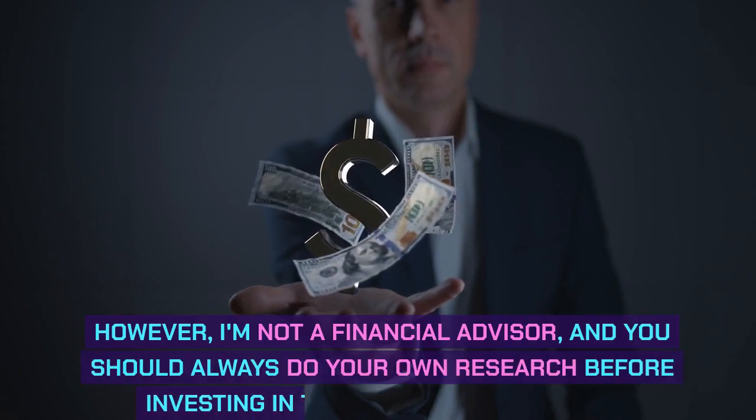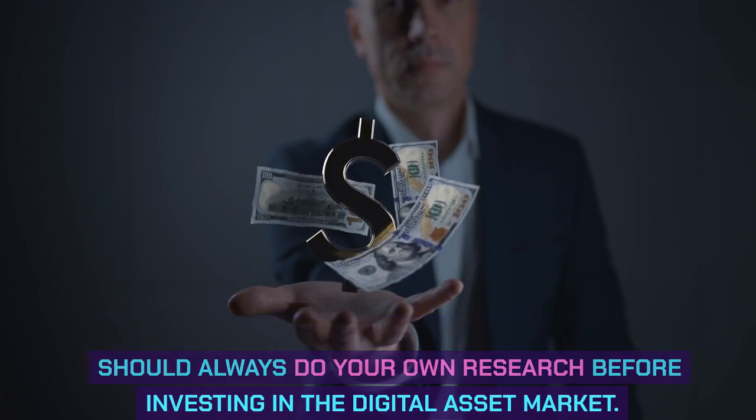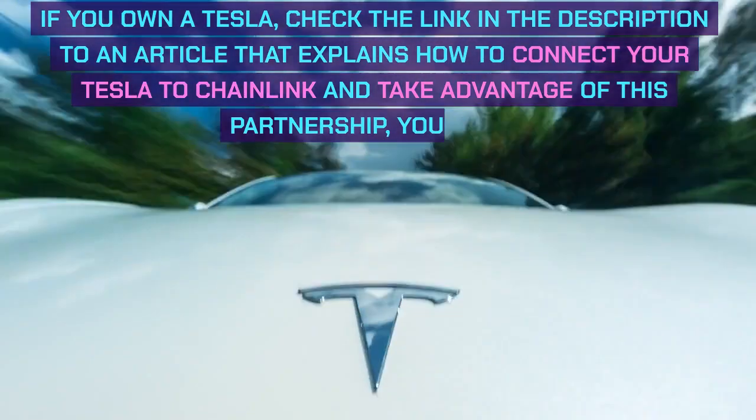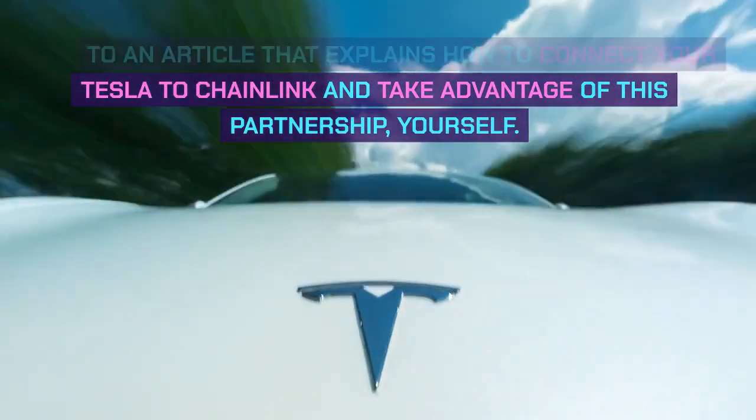However, I'm not a financial advisor, and you should always do your own research before investing in the digital asset market. If you own a Tesla, check the link in the description to an article that explains how to connect your Tesla to Chainlink and take advantage of this partnership yourself.